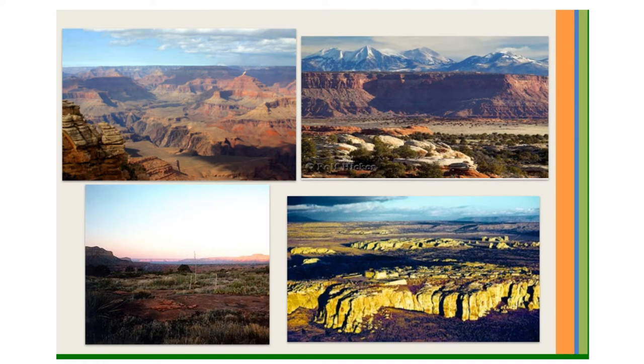Most of the Colorado Plateau is fairly level, but it is crisscrossed by hundreds of deep canyons. A canyon is a deep, narrow valley with steep sides. The largest and most famous of these canyons is the Grand Canyon.